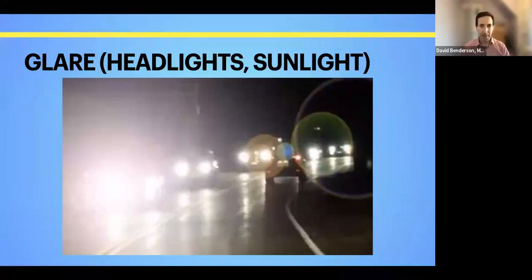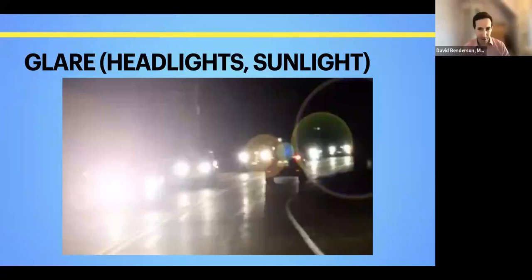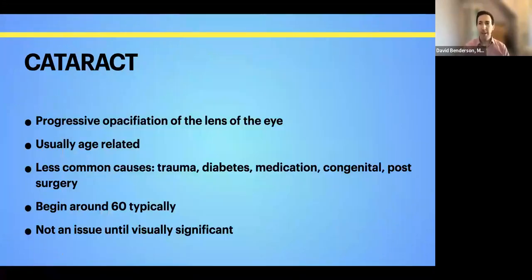The next topic I see pretty much every day is difficulty with glare from headlights or sunlight — typical symptoms of cataracts. A cataract is a progressive opacification of the lens in the eye. It's usually age-related, though it can be related to diabetes, steroid medication use, or trauma. Sometimes people are born with cataracts. Normal age-related cataracts usually start around 60, but they're oftentimes quite a bit longer until they're symptomatic and require treatment. Even if you have a cataract, there's no need to do anything about it until it's really having an impact on your vision.